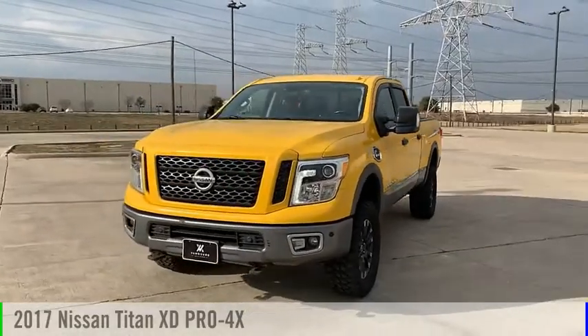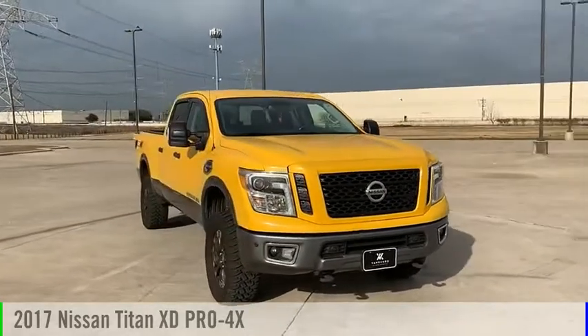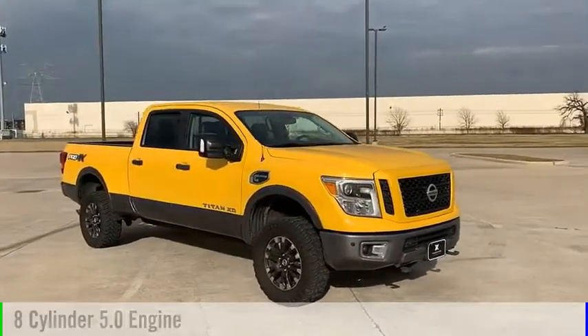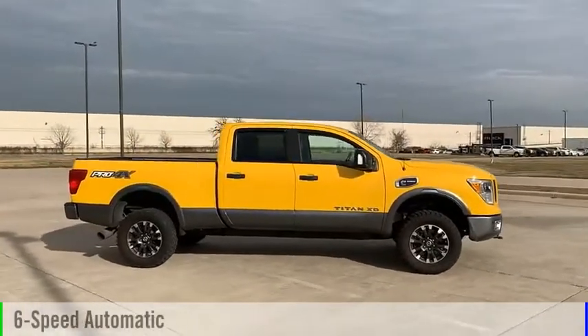Take a ride in the 2017 Titan XD. This vehicle is powered by a four-wheel drive, eight-cylinder, 5.0-liter engine, and comes with a six-speed automatic transmission.